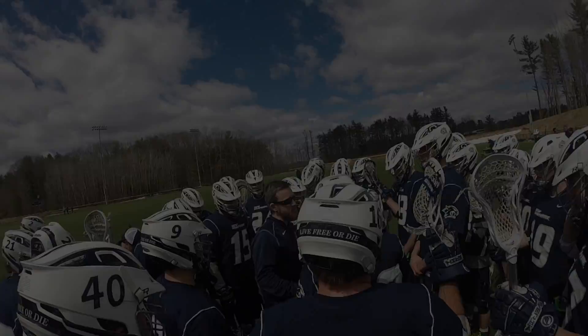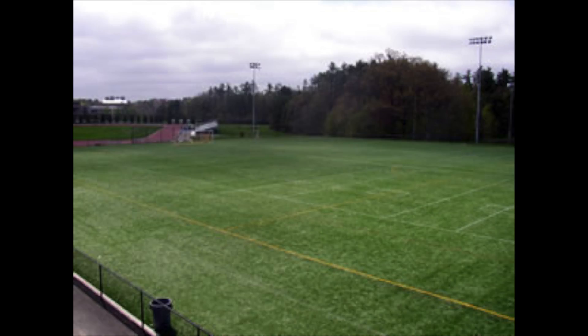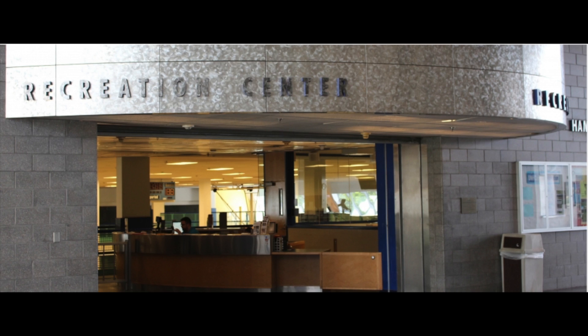Not only does Campus Rec organize club and intramural sports, but we also manage the fields and facilities such as the Hamill Recreation Center.